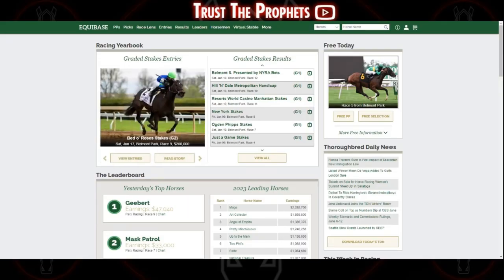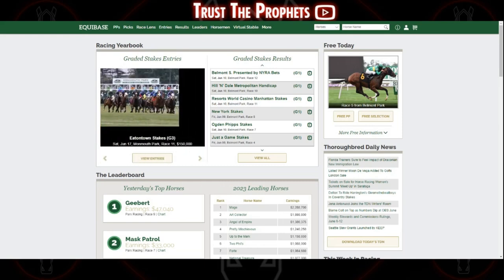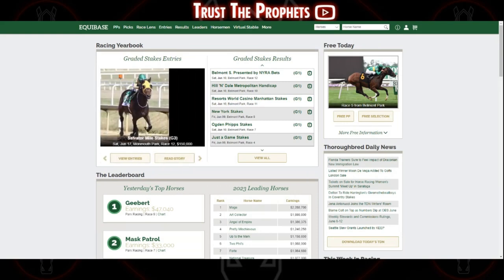The first and most relevant tool that I think every handicapper should have in their back pocket is Equibase's Dam Produce Search. It's a little bit convoluted to get to — I had actually been using the site for years before I even realized it was an option — but it is an invaluable resource for looking up a mare's foals.